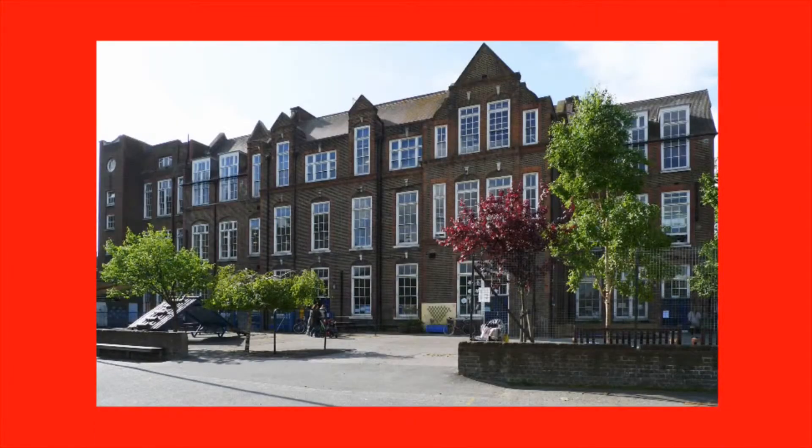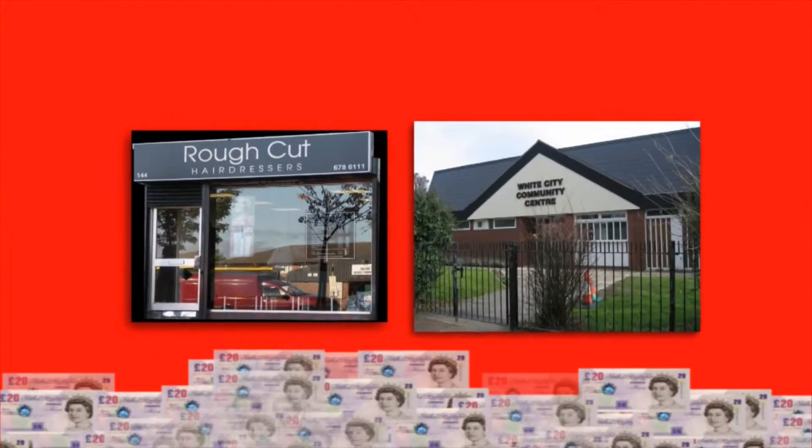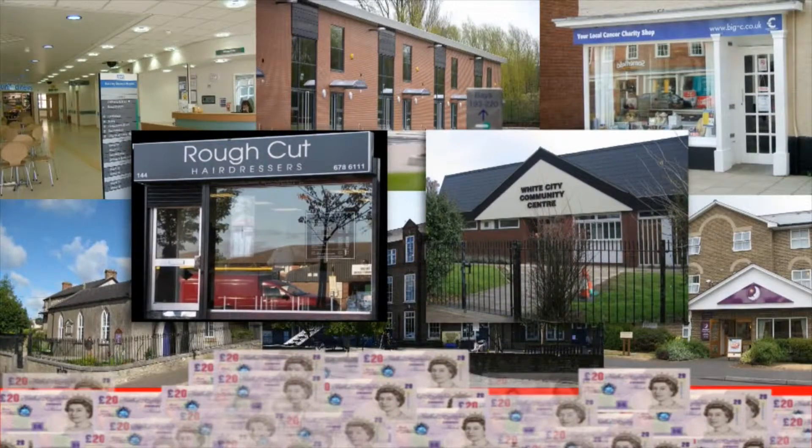In some places, such as big schools, you could be charging £4,000. For smaller businesses such as hairdressers and community centres, you could charge, say, £150 for a dozen appliances — a small price to pay every year for peace of mind.